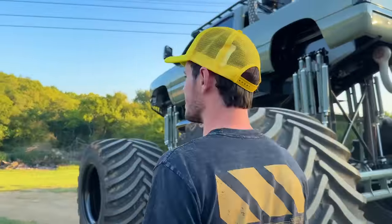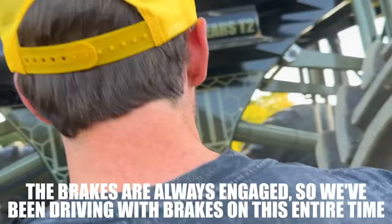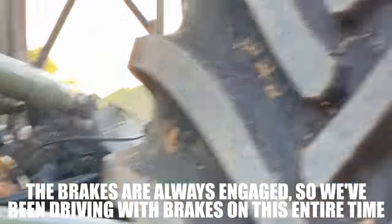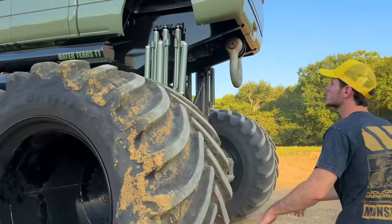There are brake issues — the rear brakes are smoking. When you push down on the brakes, the front one isn't working. When you let off, the rear one is braking. The braking system needs to be sorted out.